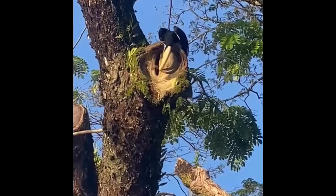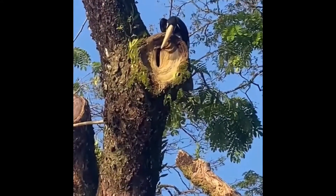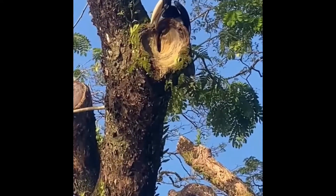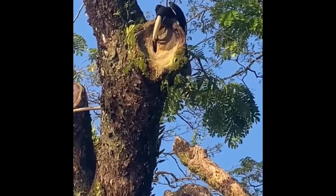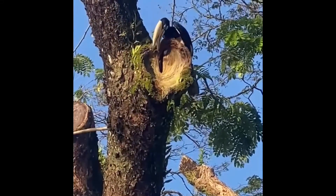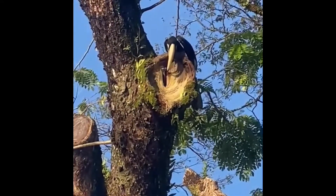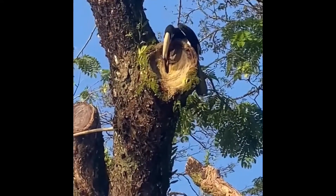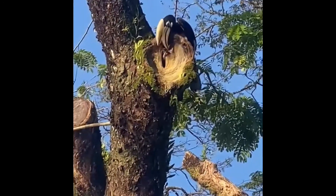Usually the parents will build the nest. They clean up the wood inside, and then they will use mud to cover it. In the second video after this, you can see the mother when she squeezes inside, and then the father will slowly close up the door of the hole where they want to incubate the babies.